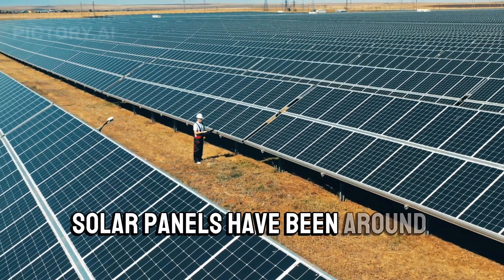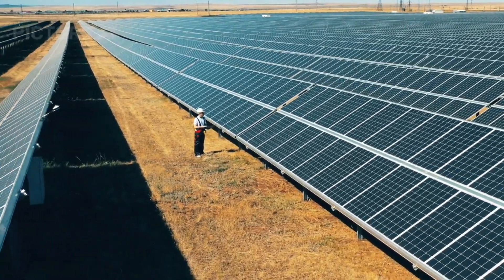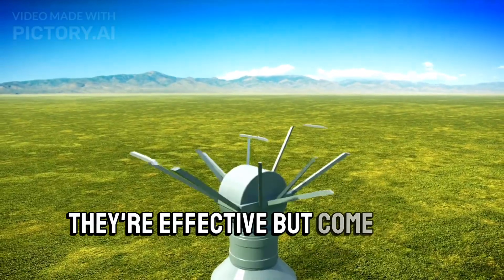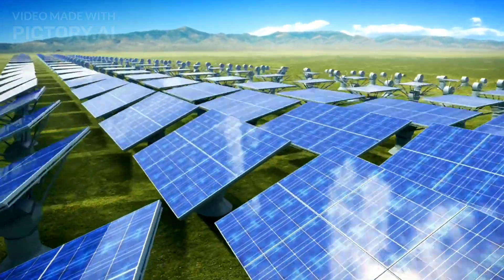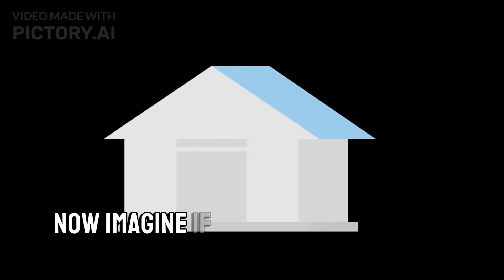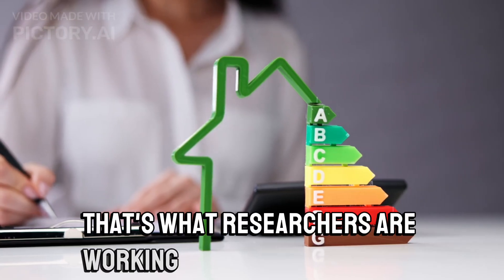Solar panels have been around for decades, capturing sunlight and converting it into electricity. They're effective but come with their challenges, like installation costs and structural requirements. Now, imagine if you could just paint your house or car and turn them into energy powerhouses. That's what researchers are working on with solar paint.